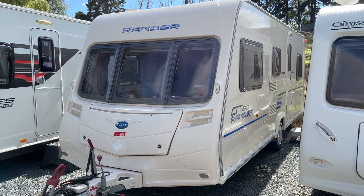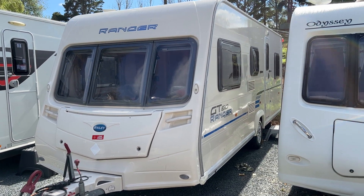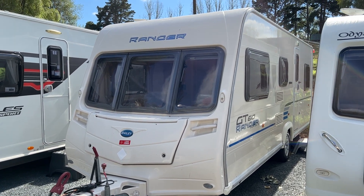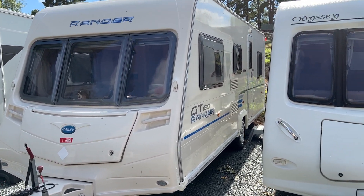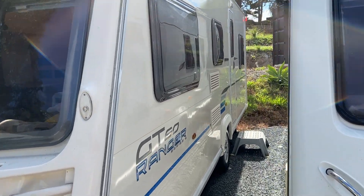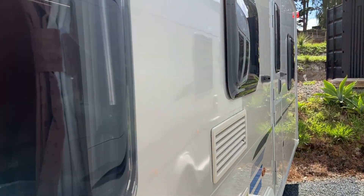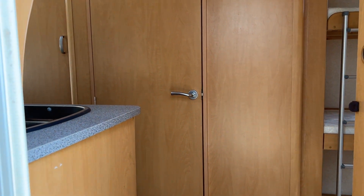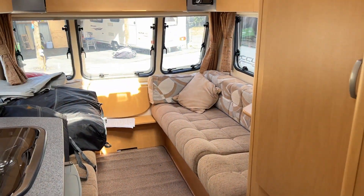Good morning from Redval RV. This is just a request from one of the clients on the 2010 Bailey Ranger GT 6 berth. They'd just like to see all of the storage facilities this caravan has. So I'm going to show everyone exactly what storage it has, and we're going to start from the front.